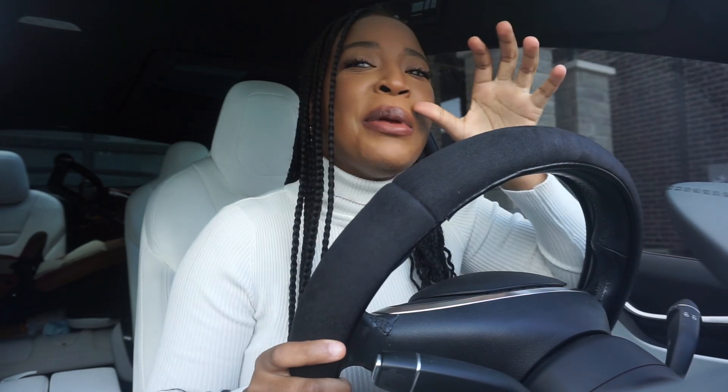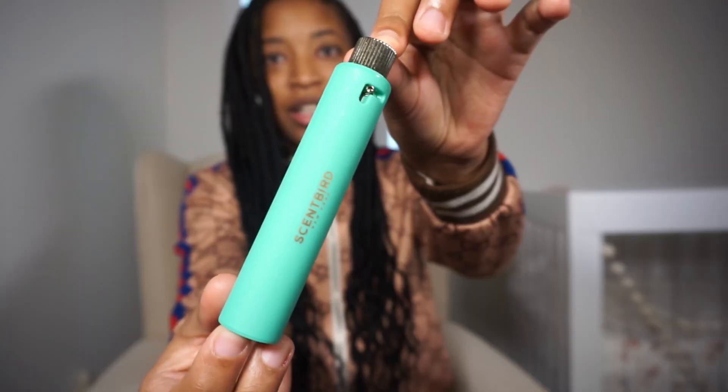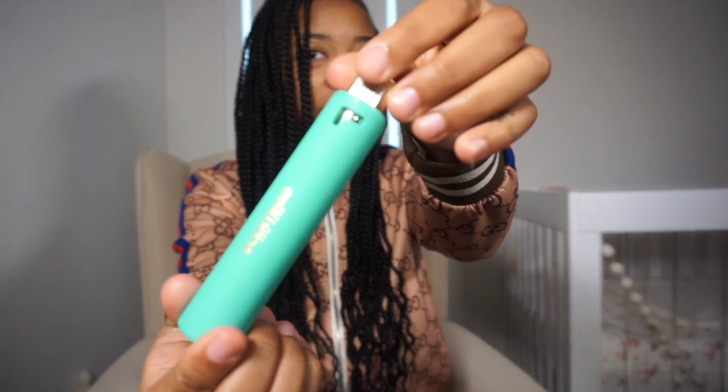Y'all know about it but I'm gonna tell you again. By now you all know what Scentbird is — I talk about them so often and use them every single day, especially when I'm going out because I love to freshen up my fragrance. If you do not know, Scentbird is a fragrance-based subscription where you can get luxury brand perfumes and colognes every single month. They're travel size so you can test out the fragrance before committing to the full bottle. They have a brand new sleek design — I love the new packaging. Simply unlock and spray.